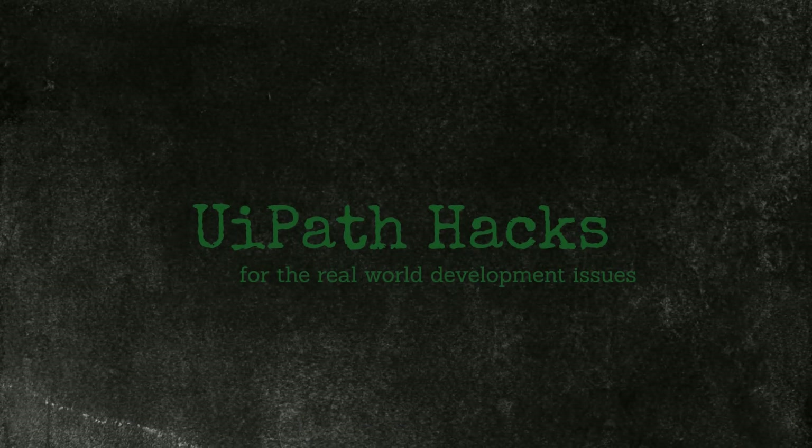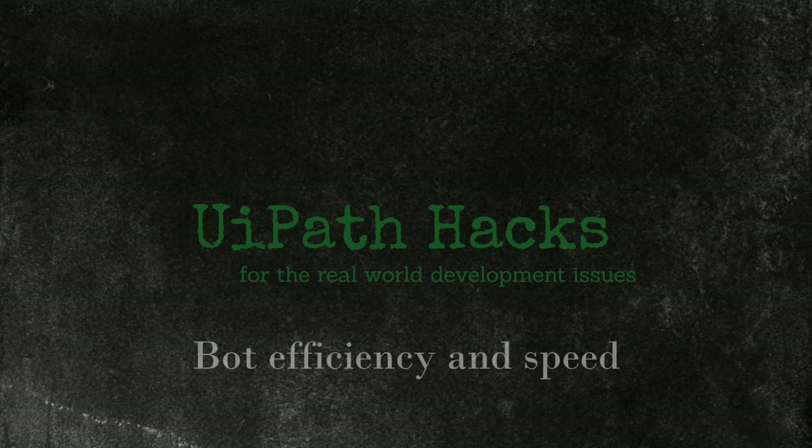Hi guys, Kavi from EpathHacks here. Today's video is about efficiency — designing our bots and automations with performance in mind. It's about getting the most return on investment on our RPA licenses and other resources involved.